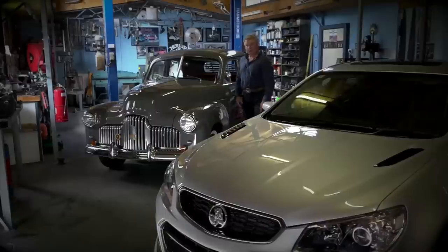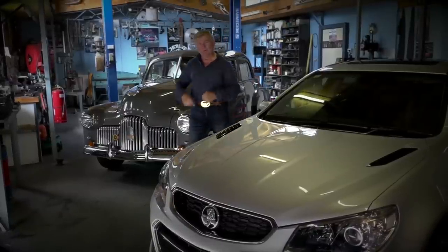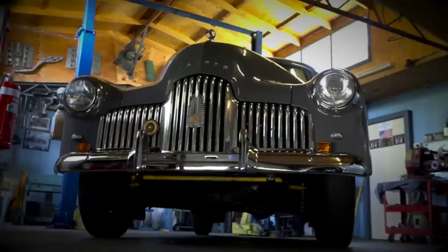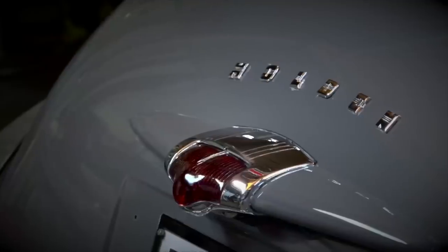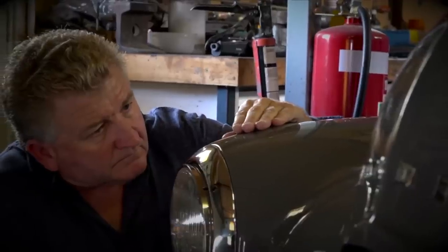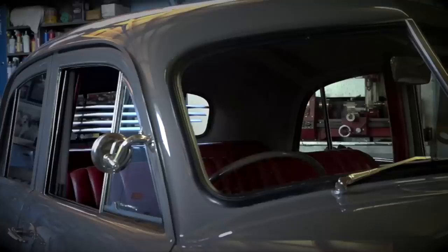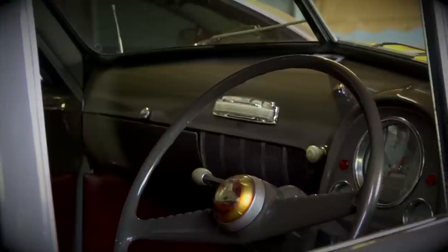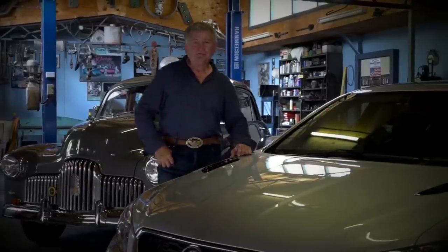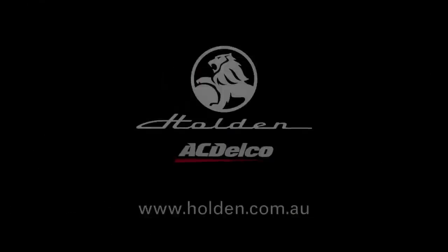When it comes to cars, there are some brands that will remain with us forever no matter what. The Holden was always Australia's own car, held high in the hearts of many — those lines, that chrome, the stories around them and the people that owned them. From the classic through to the final, you can still trust in genuine Holden and AC Delco parts, available through the Holden Certified Service Network.